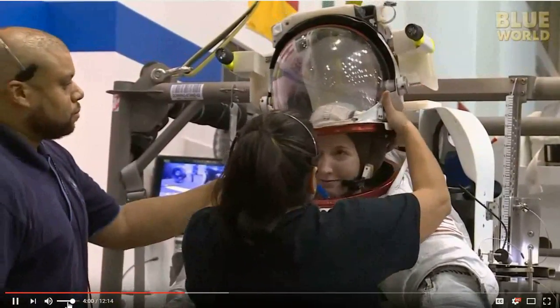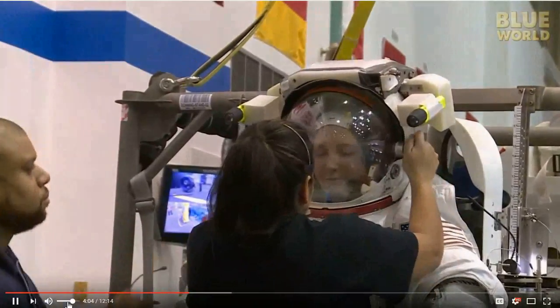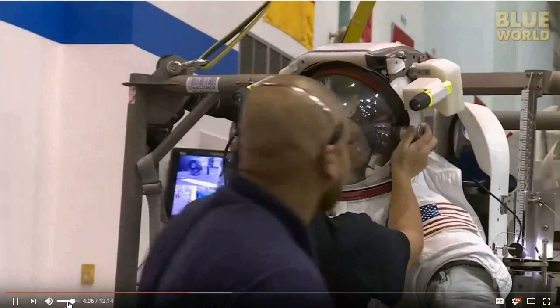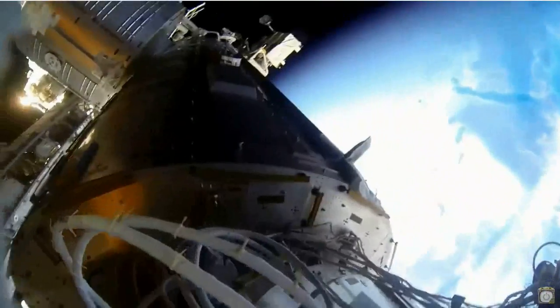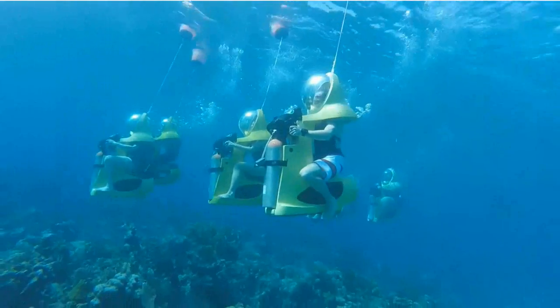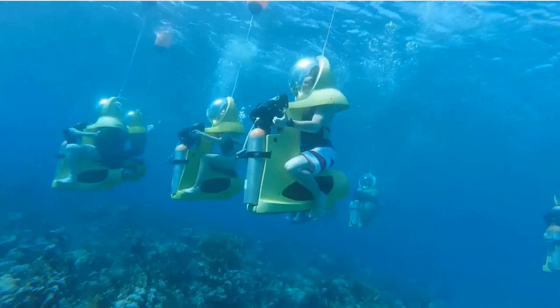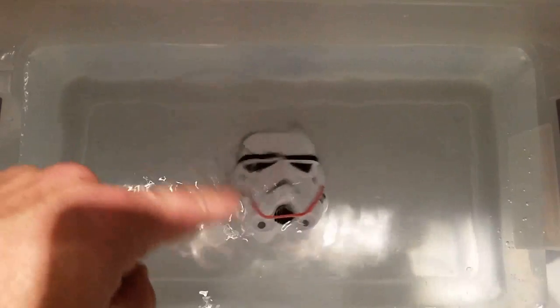This is an astronaut suiting up to perform training in NASA's NBL, or Neutral Buoyancy Lab — yes, a gigantic pool. This is an astronaut during part of a spacewalk outside the International Space Station. These are some vacationers taking a personal submarine tour on vacation. And this is a plastic stormtrooper head submerged in a tub of water.